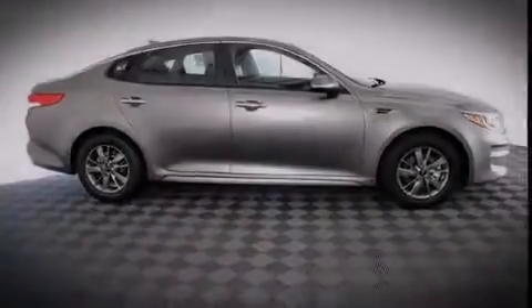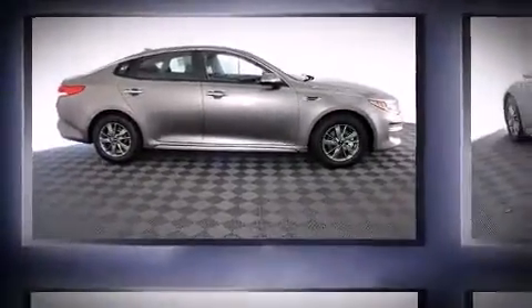Step into the 2016 Kia Optima. This four-door, five-passenger sedan will allow you to take command of the road with confidence.